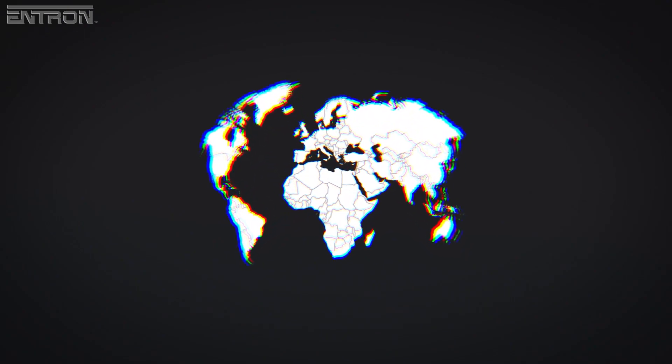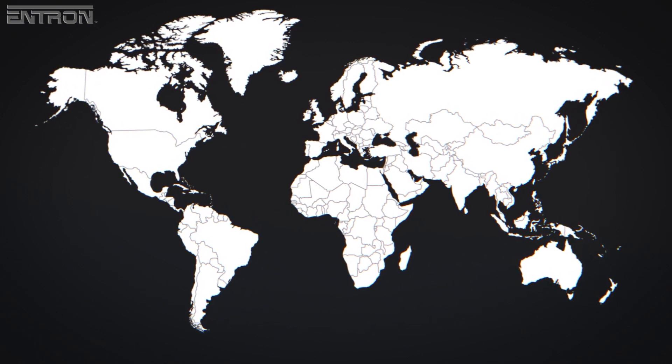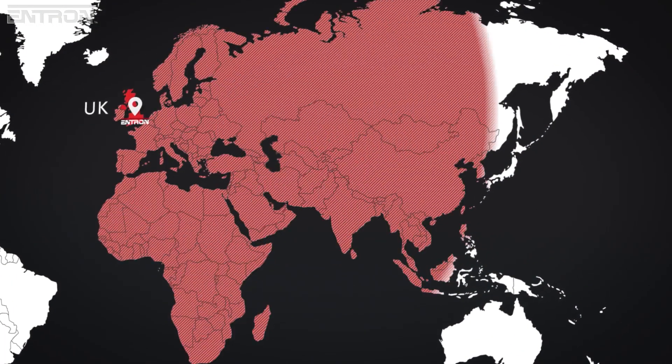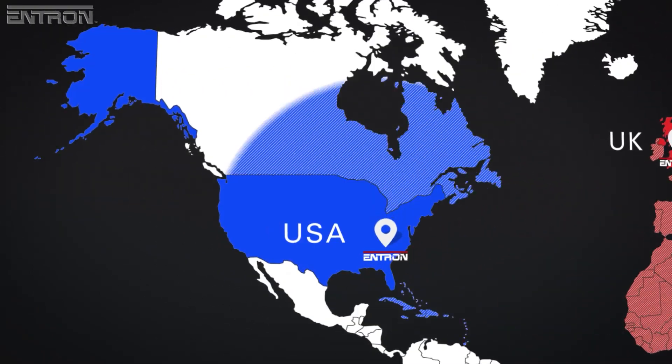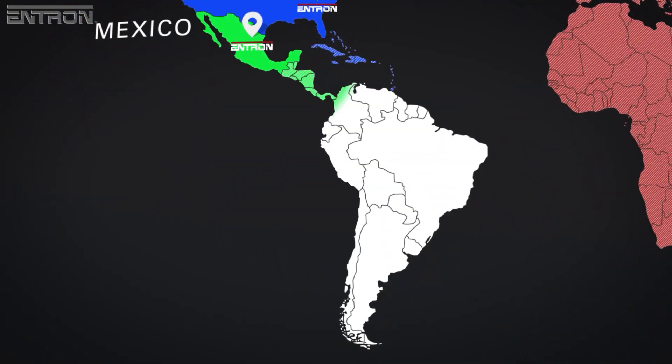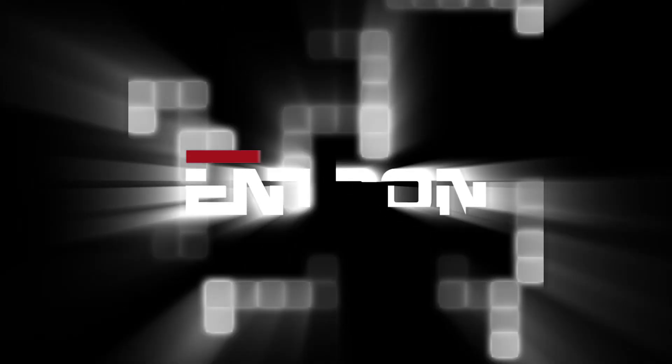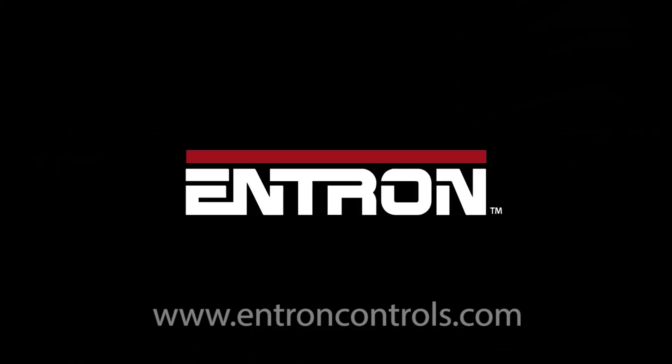For your resistance welding control needs, Entron's manufacturing, product support and customer service are ready to support customers from sites in the United Kingdom, the United States and Mexico. For more information about Entron's range of products or to order your EN6001 welding control, contact your resistance welding machine builder, automation integrator, or simply visit us at www.entroncontrols.com.